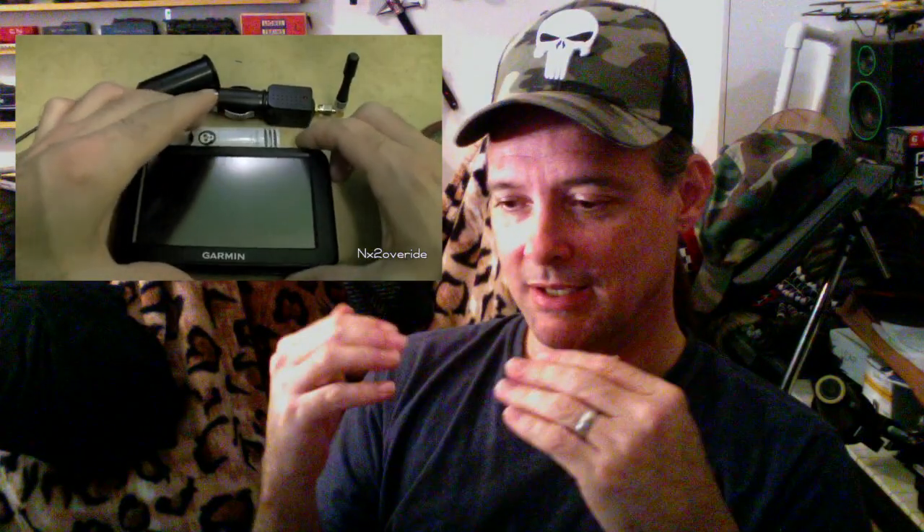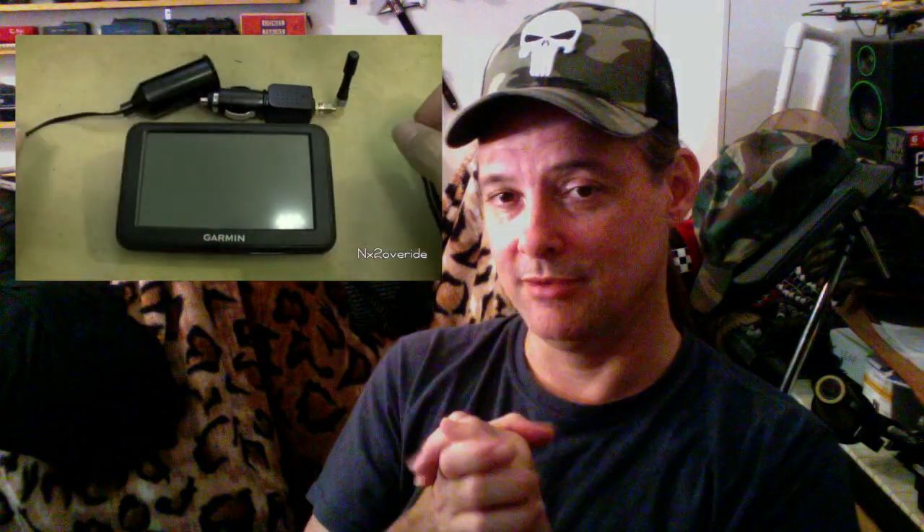The main thing people always message me about is: 'Hey, can I use this to jam the signal of my work vehicle and then just use the vehicle as I please?' So let me break this down, because those little cigarette lighter modules are cheap — and there are several reasons why this is a bad idea.